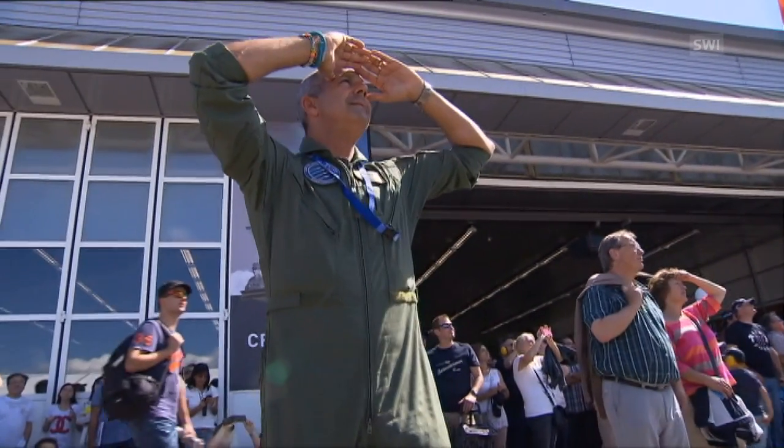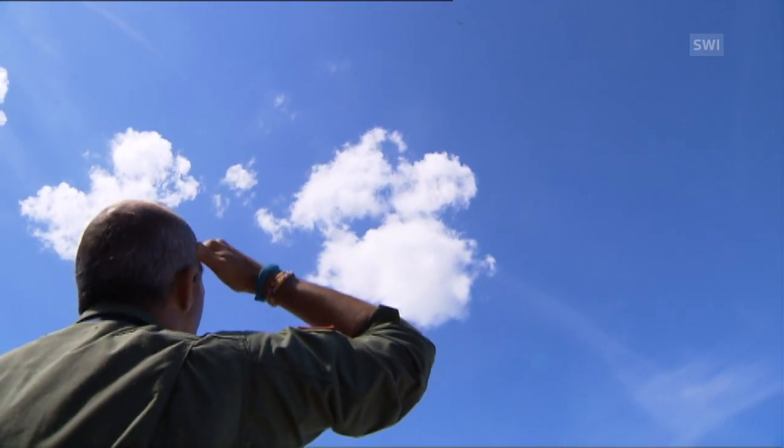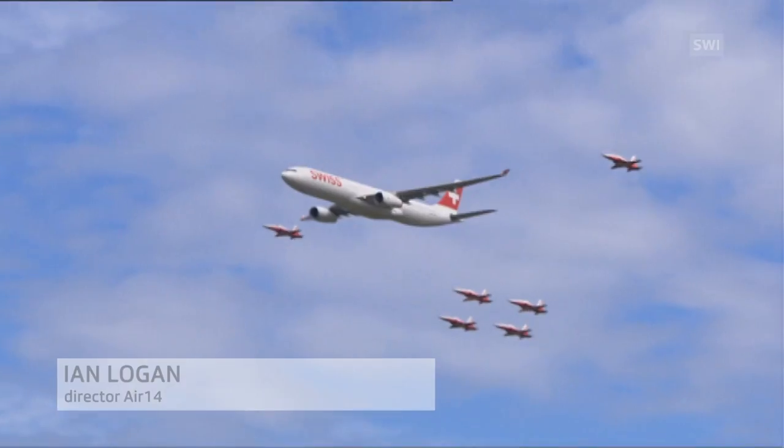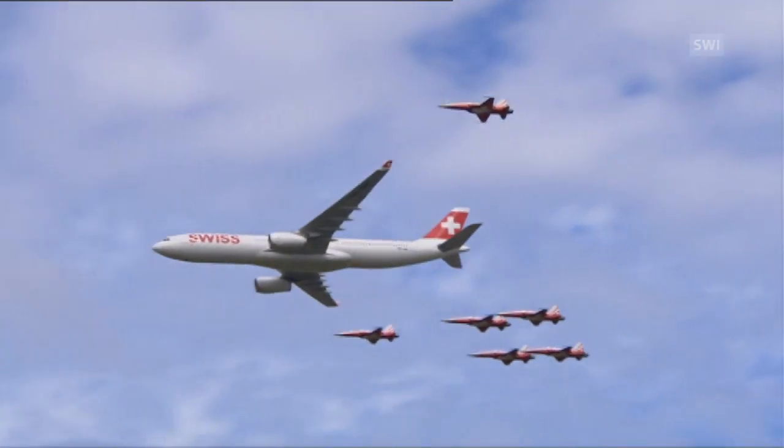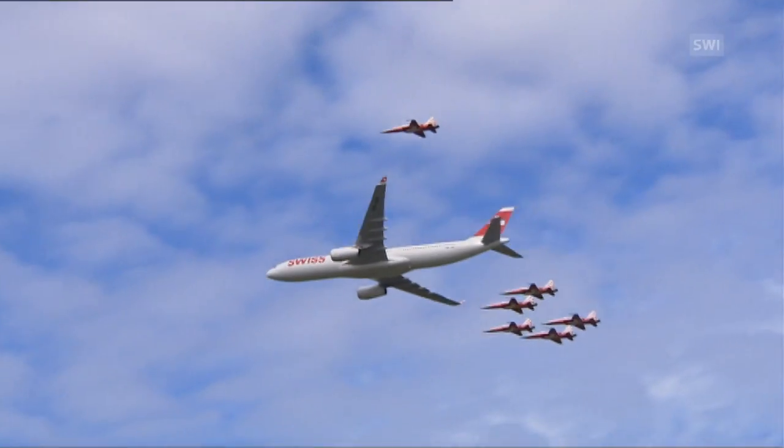According to the organisers, the show went like clockwork during its first weekend. The flying went according to plan — everything was bang on time. Today, a Swiss Airlines plane flew with the Patrouille Suisse. It was a one-off, but on the ground there were loads of people and lots of traffic.